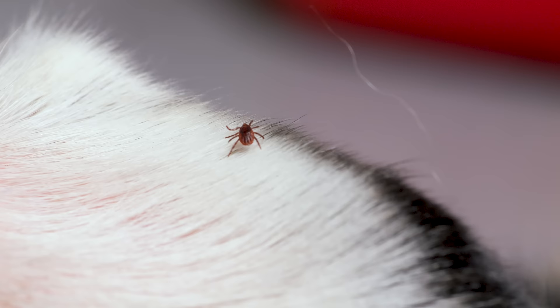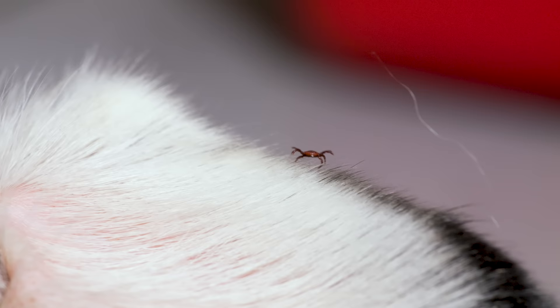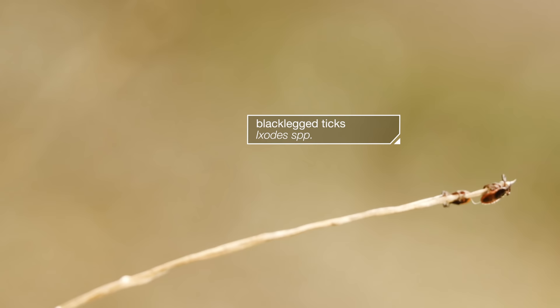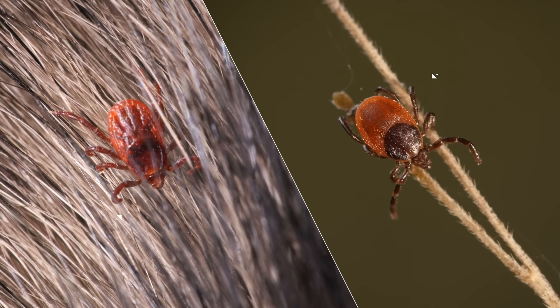They can be found in and around homes. And what's worse, they spread bacteria that can be deadly. They aren't the ticks known for carrying Lyme disease — those are black-legged ticks.